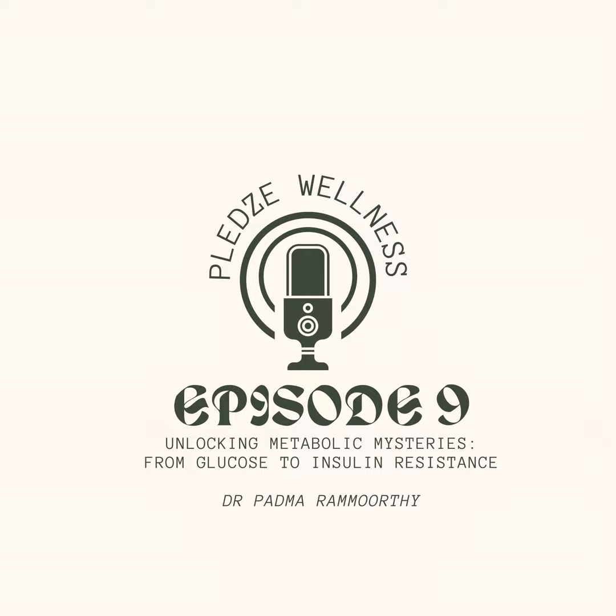While insulin resistance itself may not have noticeable symptoms, some associated conditions can be red flags, including high blood pressure, high cholesterol, increased waist circumference, polycystic ovarian syndrome symptoms in women, and acanthosis nigricans — a skin condition where there is dark pigmentation on the neck, shoulders, upper back, and other areas.